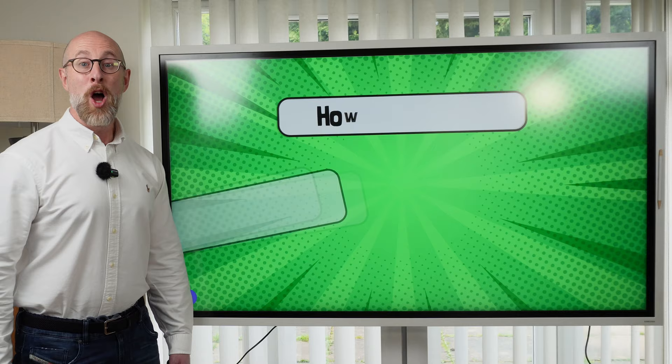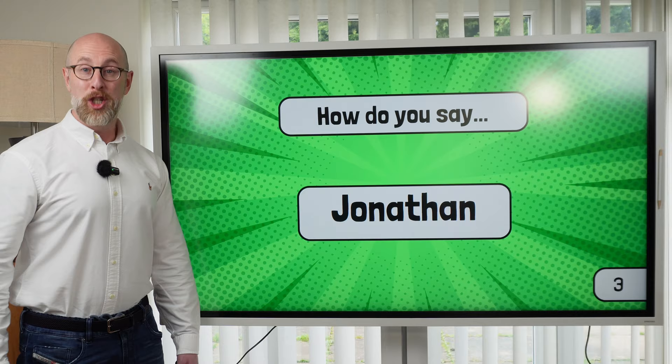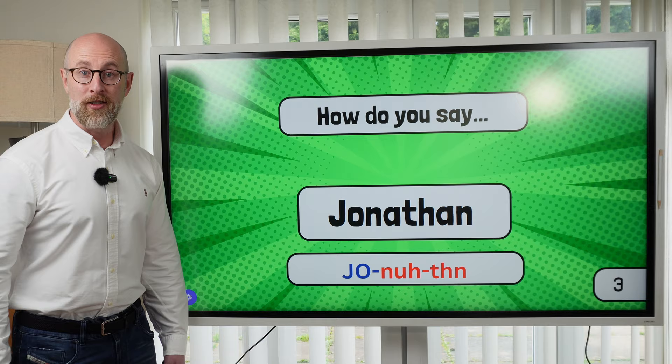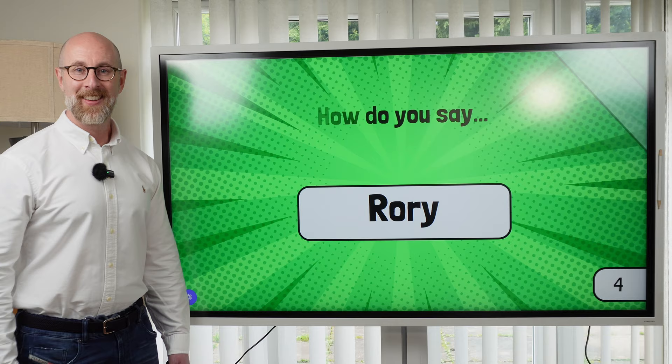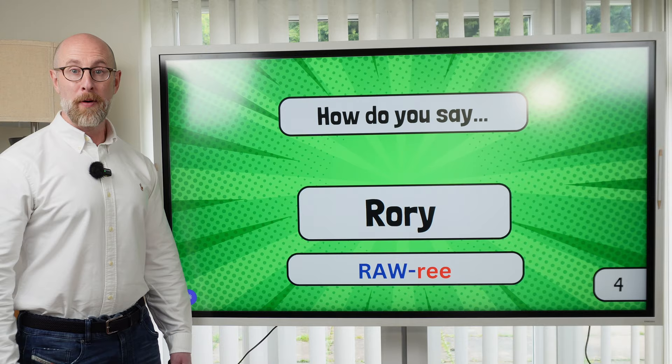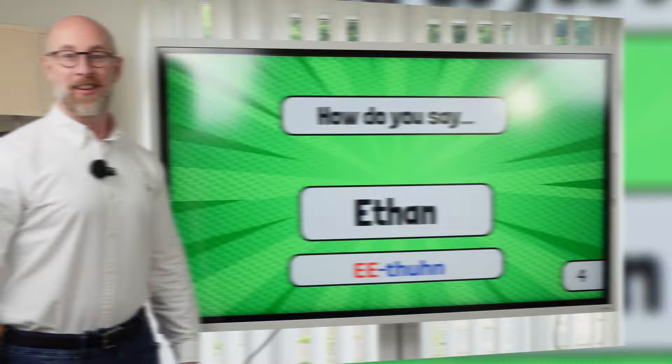Number three. How do you say this name? The stress is on the first syllable. Number four. How do you say this name? Rory. And the last one, number five. How do you say this name? Ethan. How did you do with the pronunciation round?